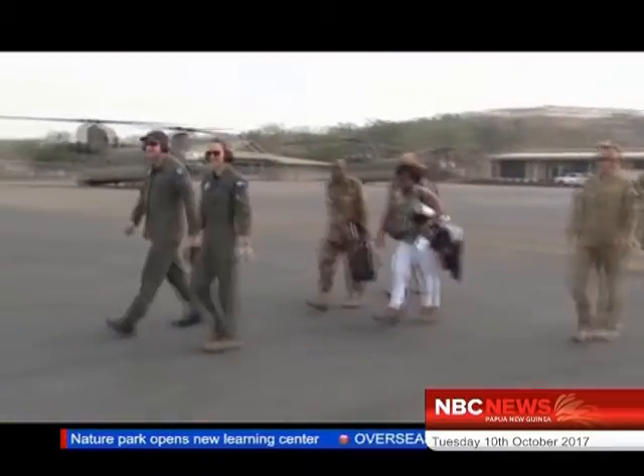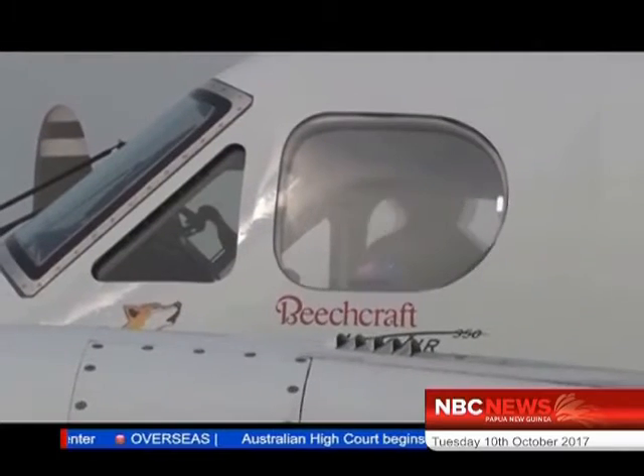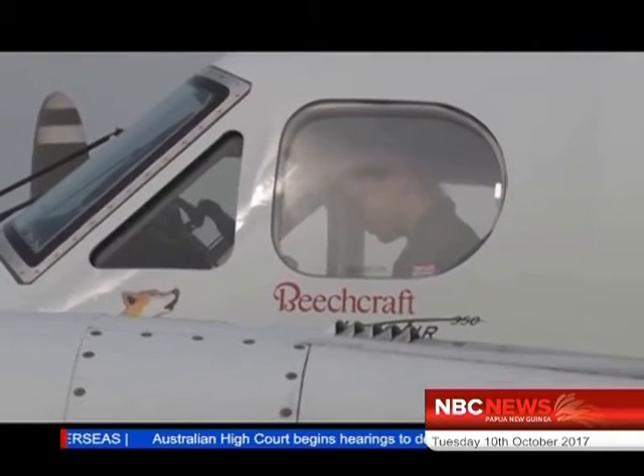Operating out of the air transport wing at Jackson's International Airport, this specifically fitted aircraft will be flying around Port Moresby to conduct this mapping exercise.